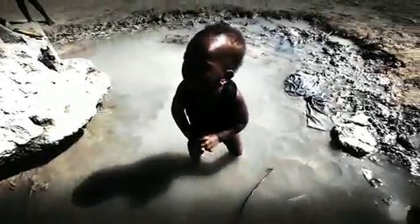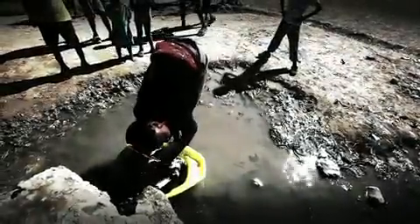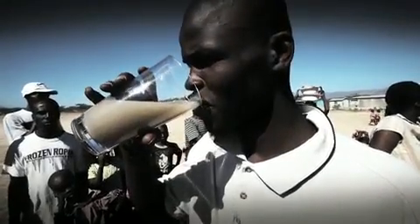In a remote part of Haiti, a child is standing in a filthy puddle. This same water is used for washing clothes, cleaning dishes, and for drinking. It's no wonder why so many of the villagers here are sick.